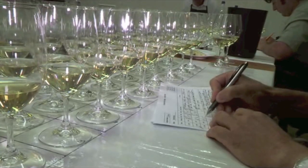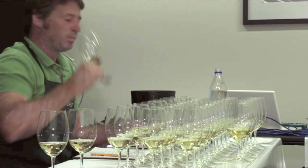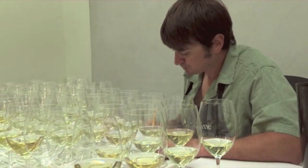Viognier is a white variety; its spiritual home is the Northern Rhone in France, and it hasn't been grown very long in New Zealand. But slowly but surely we are getting the hang of it, and the two wines at the top of this tasting were interesting because they showed different shades of the grape.